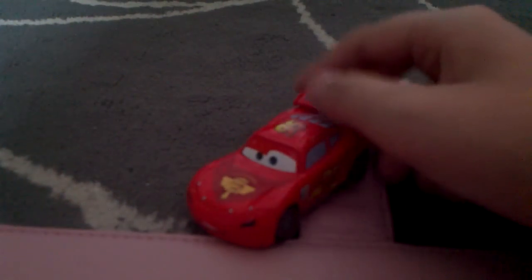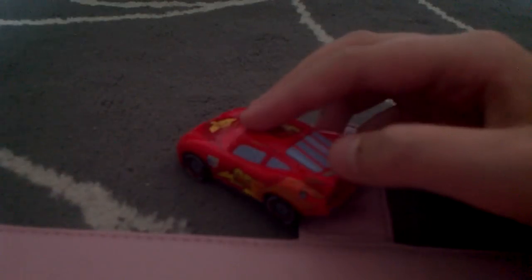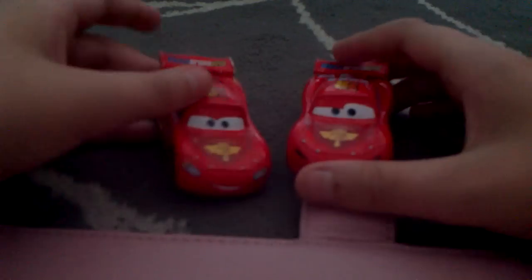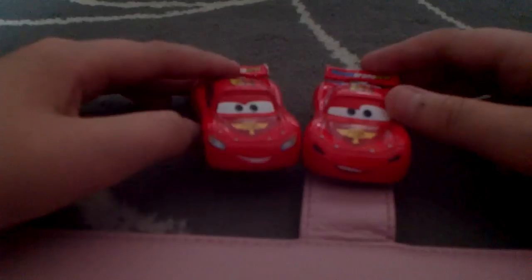Just like the original McQueen, here's a die cast, 1:55 scale, all custom painted — no stickers whatsoever. And he has a different facial expression than a regular die cast, but he has the same logos and same colours.